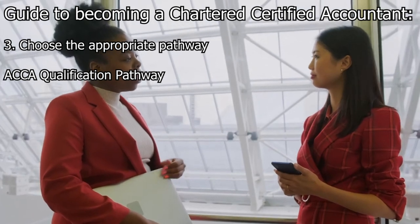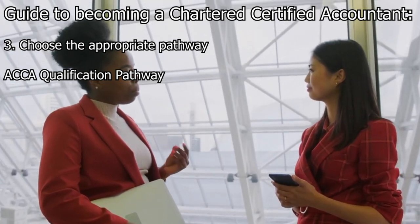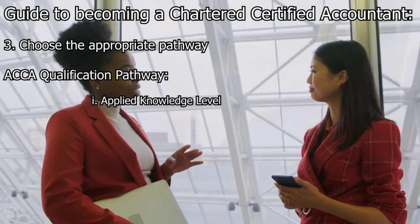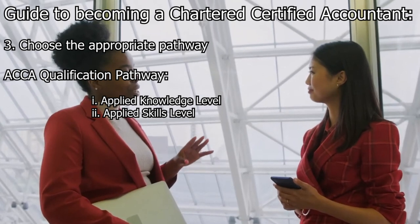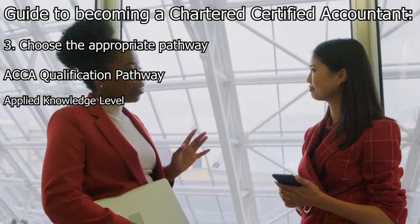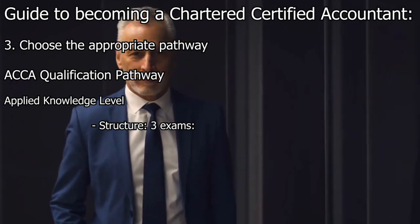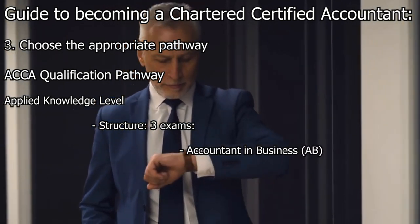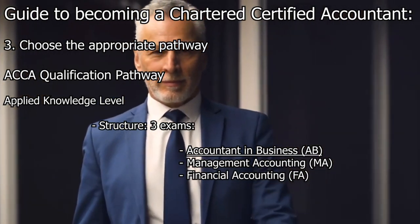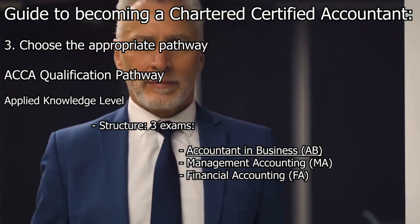Now for the ACCA qualification pathway. If you have prior qualifications or relevant experience, you can directly enter the ACCA qualification pathway. This pathway is divided into two levels: the Applied Knowledge Level and the Applied Skills Level. The Applied Knowledge Level consists of three exams: Accountant and Business (AB), Management Accounting (MA), and Financial Accounting (FA). The AB exam covers the fundamentals of business organization, management, and the role of accounting in business contexts.